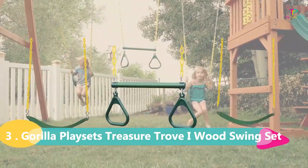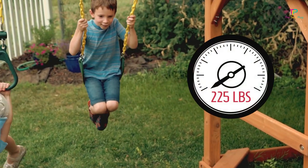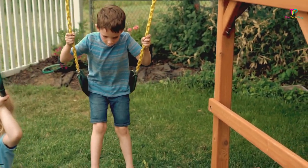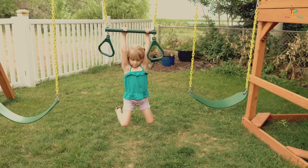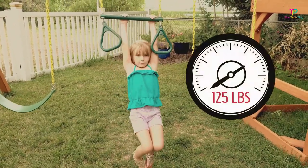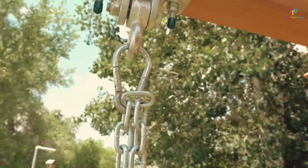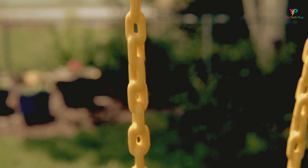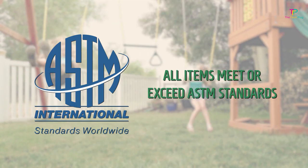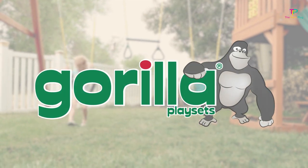At number 3 we have the Gorilla Playsets Treasure Trove I Wood Swing Set with Green Vinyl Canopy. First off, the tube slide on this swing set is an absolute blast — it's hours of fun for the kids. The canopies are also top-notch, providing great shade and protection from the elements. Plus, there are multiple climbing zones so the little ones can test their skills in different ways. And there's even a picnic bench included for those well-deserved snack breaks. One thing to keep in mind is that this swing set is not the easiest to build — make sure you have some extra hands to help you out.